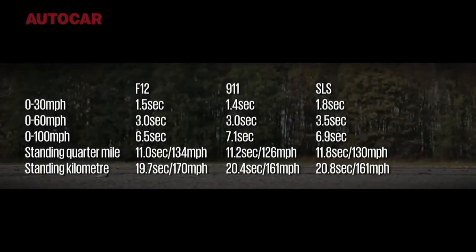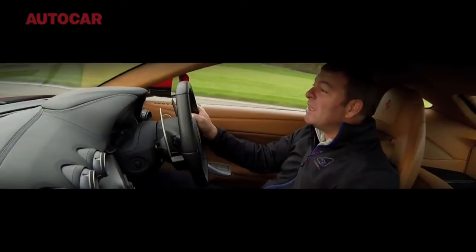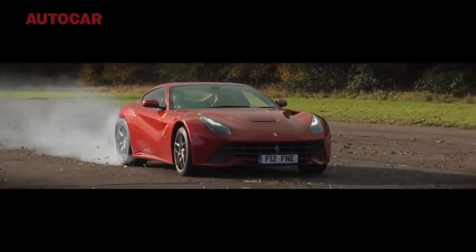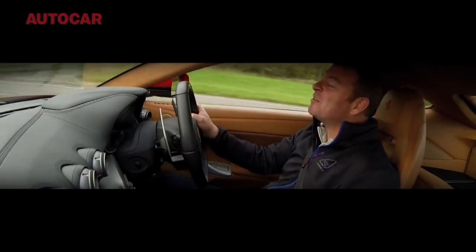Unfortunately, the poor old Mercedes isn't going to get a look in anywhere. Wow. The F12 is a proper hot lot of a car. It is just so fast. I love it.